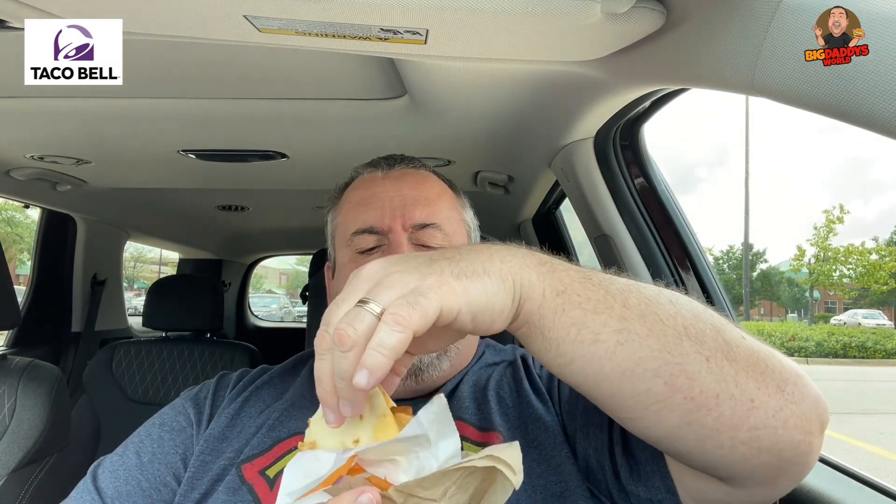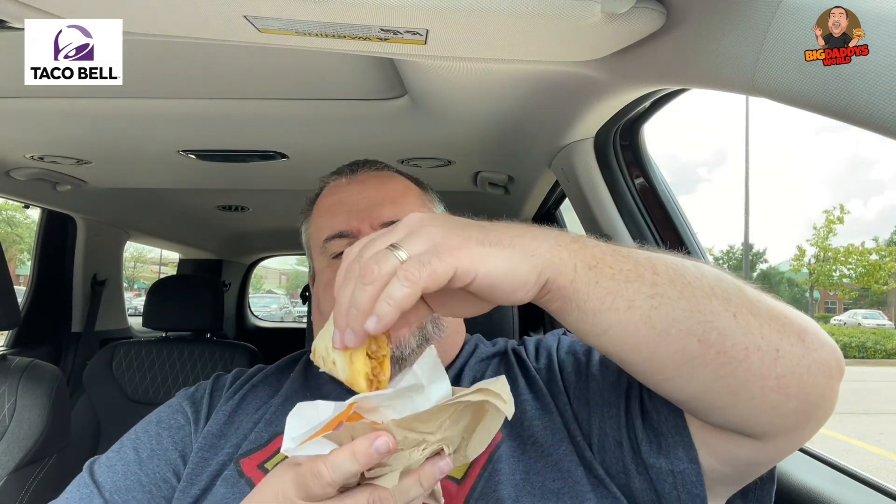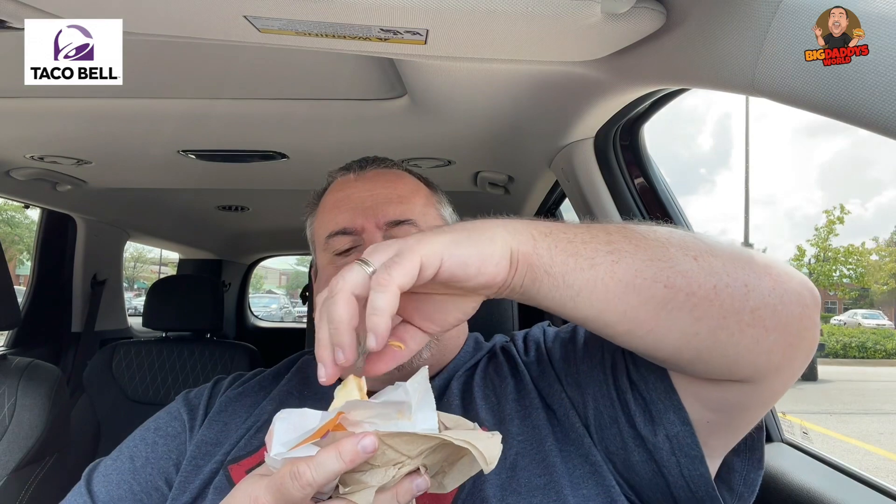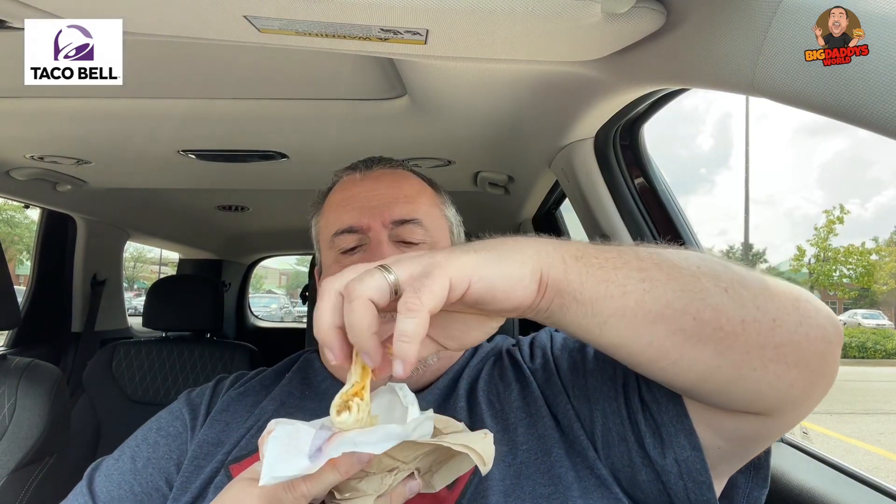I'm enjoying this. That flatbread is nice and soft, not too dry, kind of moist. Very fresh. But it's definitely a messy beast of a taco to eat. Stuff is squirting out all over the place.